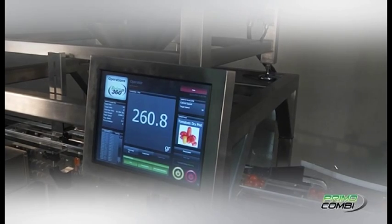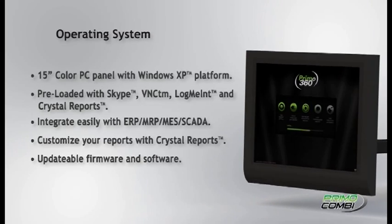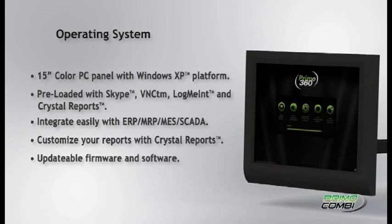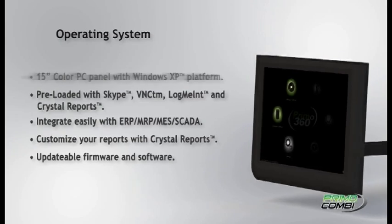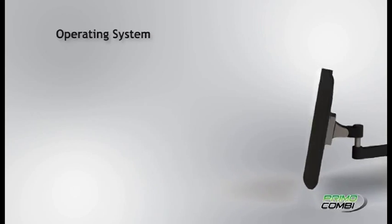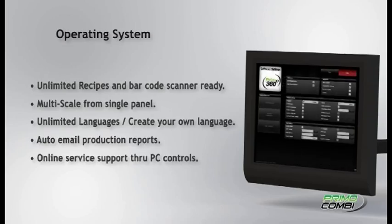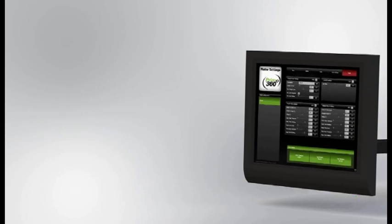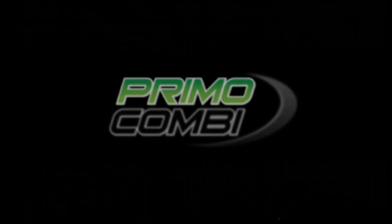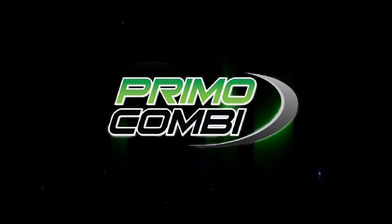The Primo software is conveniently pre-programmed with helpful applications such as Windows, Skype, VNC, Log Me In, and Crystal Reports. Our leading-edge operating system includes multi-scale operation, unlimited recipes, USB and COM ports for peripherals, and unlimited languages — you can even create your own. You can customize reports with Crystal software, and we include a help wizard, auto email production reports, remote production scheduling, updateable software and firmware, customizable security levels, and much more.